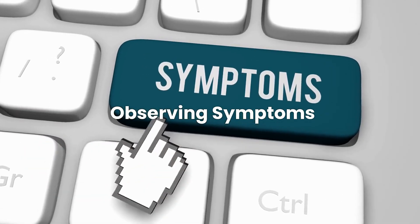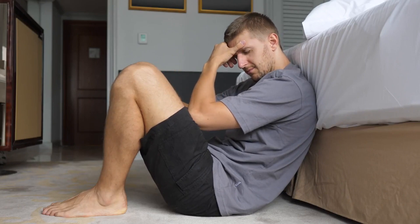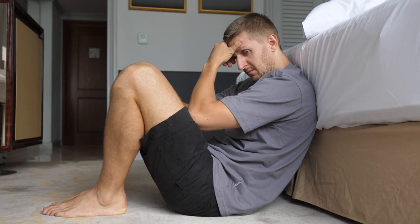Observing symptoms. Pay attention to how your body responds to the introduction of new foods. If you notice worsening symptoms or develop new concerns, discontinue the food and consult your healthcare provider.